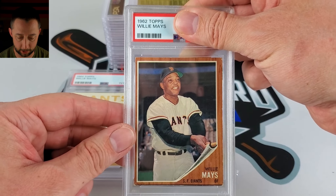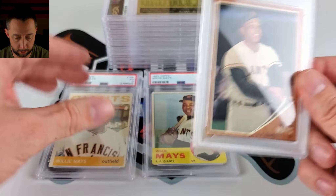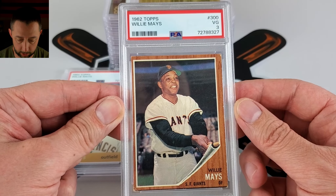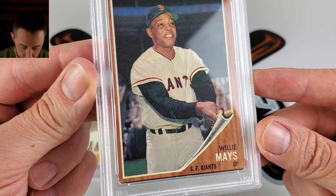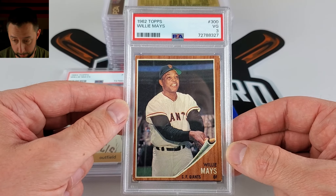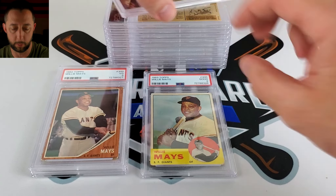1962 Willie Mays — I have this as a two or three and it hits a three. If I'm doing two or three, I'm hitting the higher. As we can see, it's severely off-center to the left, and you can see that mark on the bottom — probably sitting high. I'm not too fond of that '62 set design; it kind of reminds me of 1987 with the wood design.